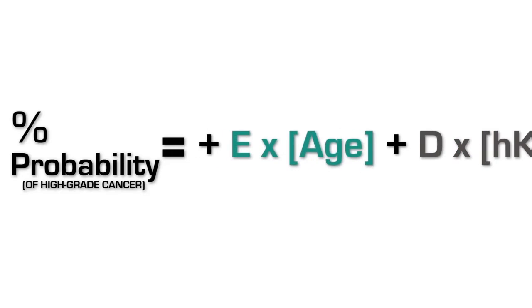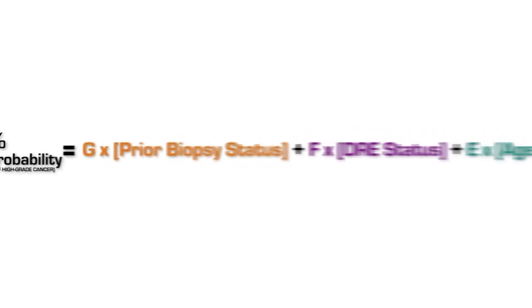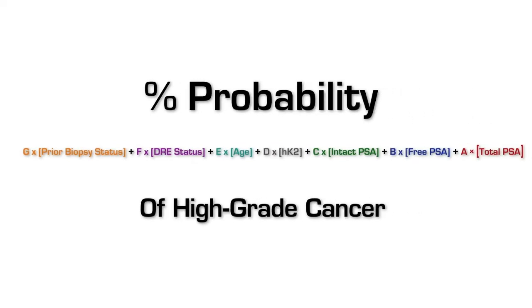You just multiply the coefficient by the level of the marker, add all those up, and you have your risk of high-grade cancer on biopsy.